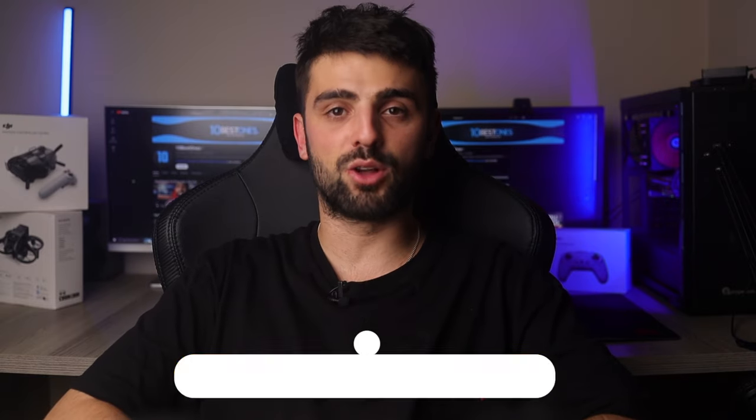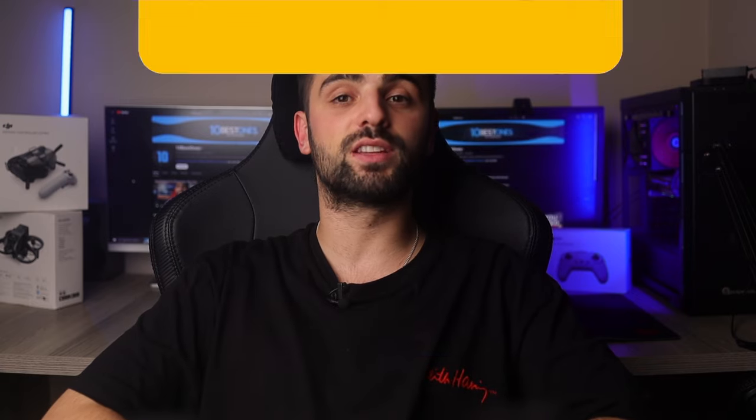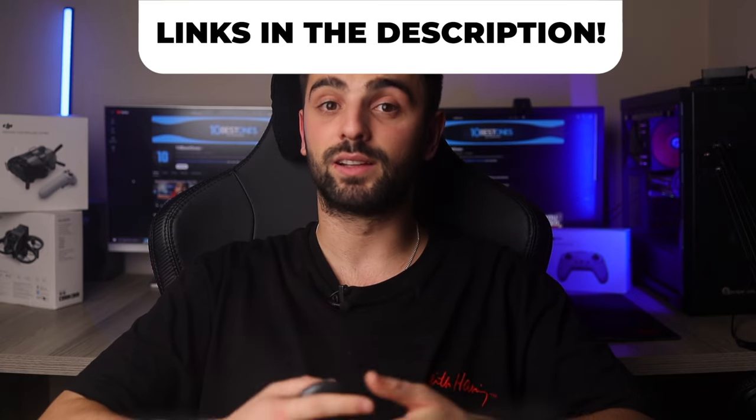In this video, I will help you find the best soundbar for LG TV in 2024. Links to all the products mentioned in this video will be listed in the description. Let's get started.